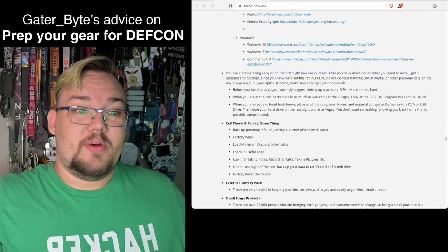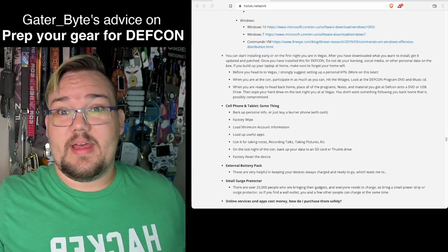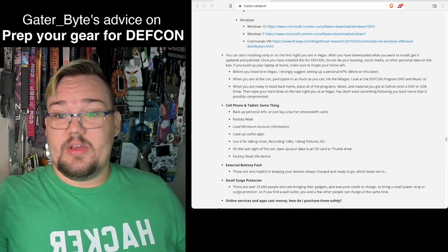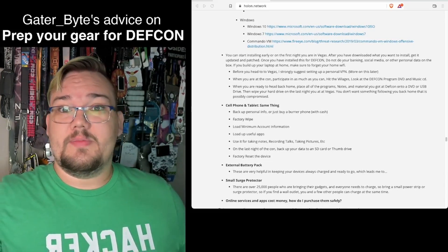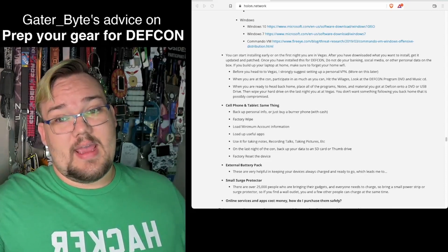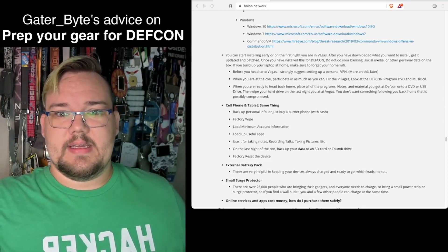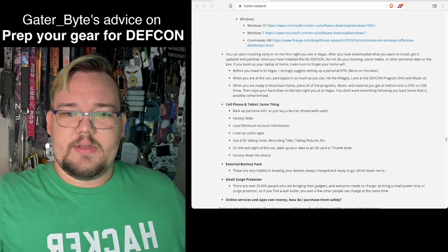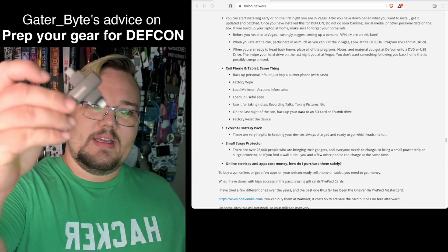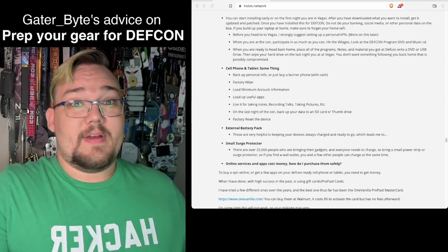On the last night, I'd suggest backing up the important information from that SSD onto a thumb drive, then wipe the drive again. If you're not paranoid about it, you can also just unplug the SSD and save it for next year or the next InfoSec conference or CTF. On the cell phone, last night of the con, back that data up using a thumb drive like the one we talked about, then factory reset the device.